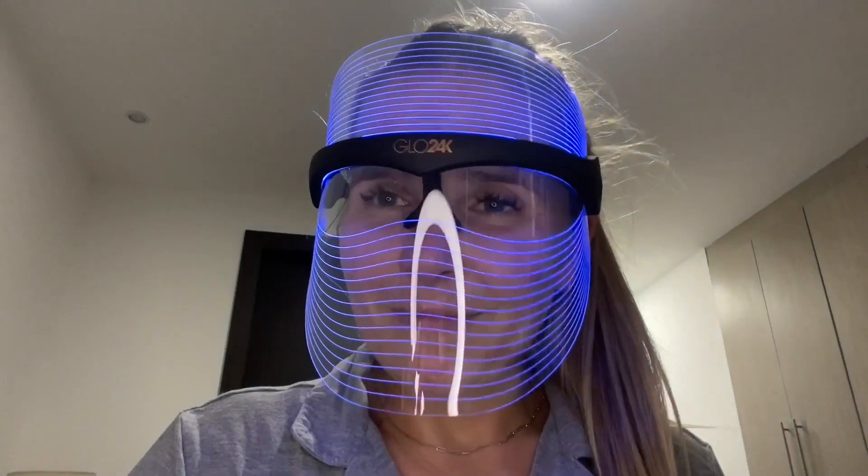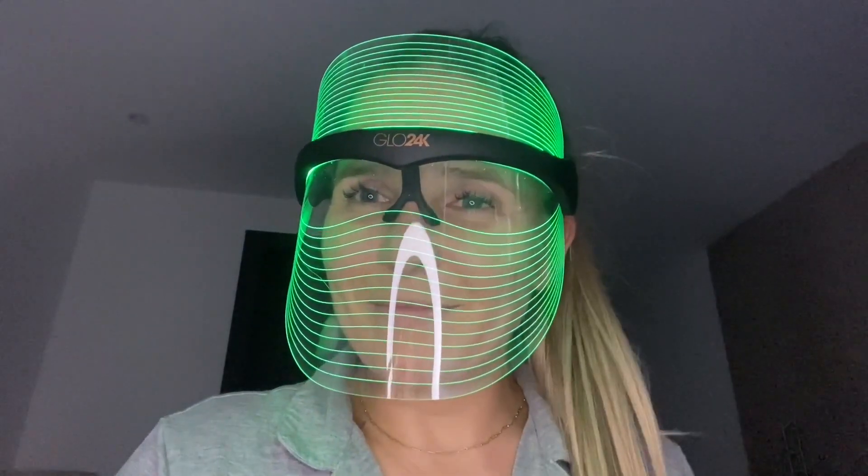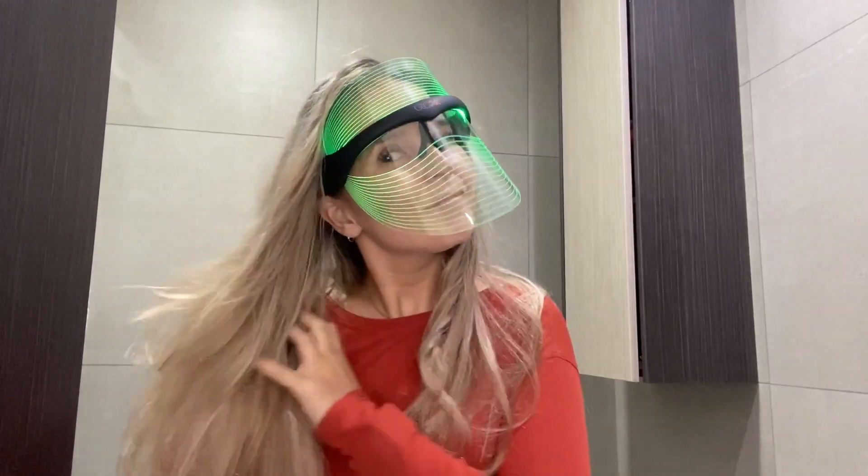Hi, it's Kirsten from WTI and I have brought the spa into my house thanks to this LED beauty mask from Glow24k. This is unlike any other LED mask that I've used before because it's so lightweight yet so effective and powerful. I love the fact that I can wear this mask during the day — I don't have to lay down and wait 20 or 30 minutes for it to work.